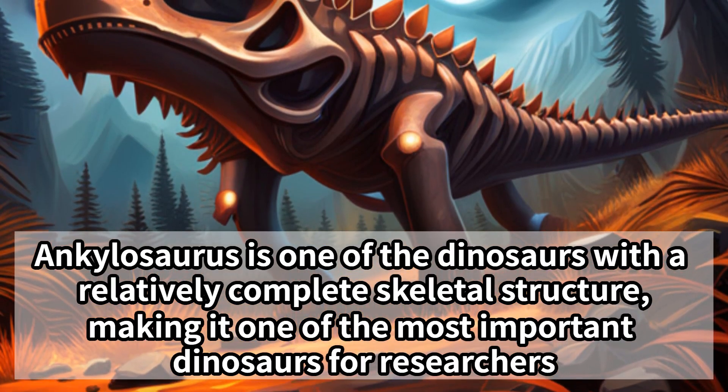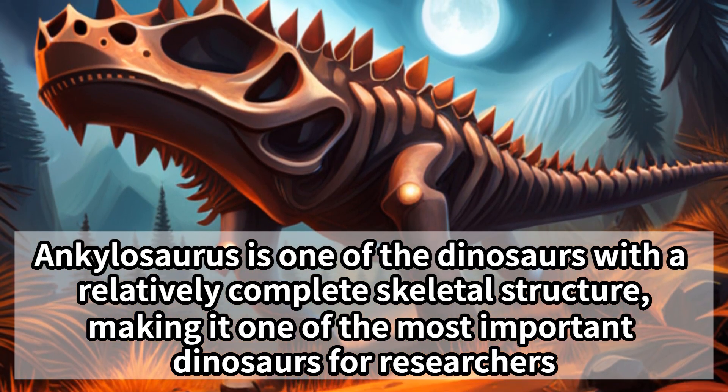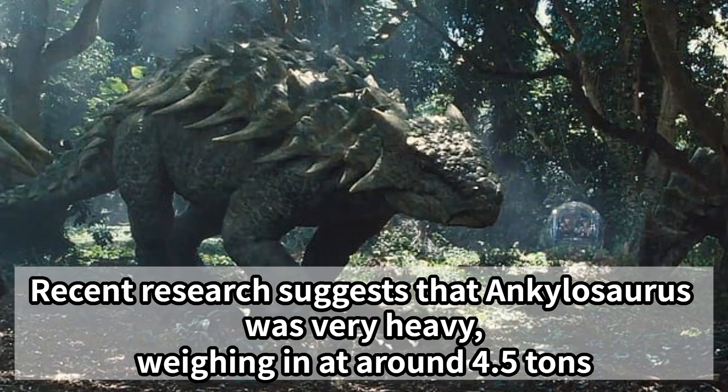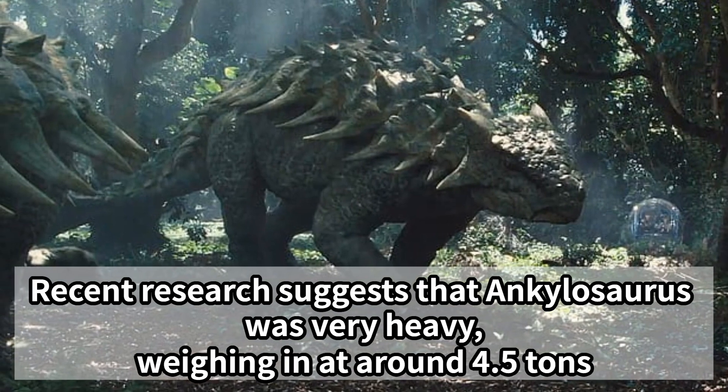Ankylosaurus is one of the dinosaurs with a relatively complete skeletal structure, making it one of the most important dinosaurs for researchers. Recent research suggests that Ankylosaurus was very heavy, weighing in at around 4.5 tons.